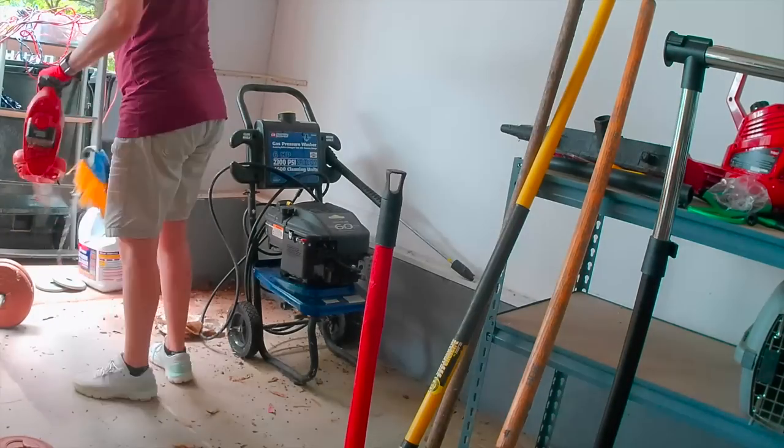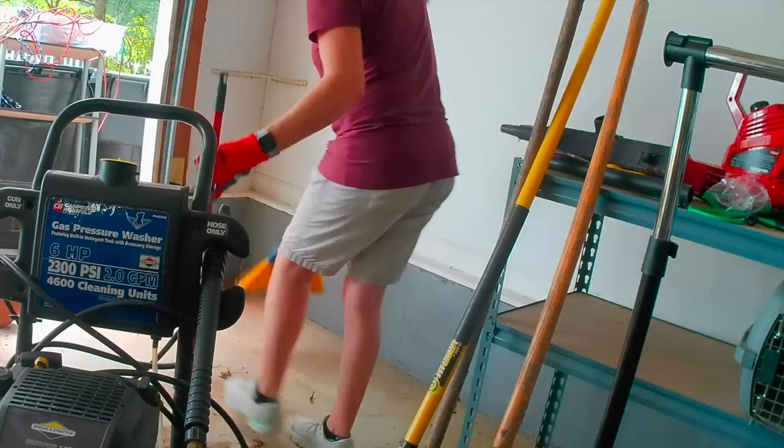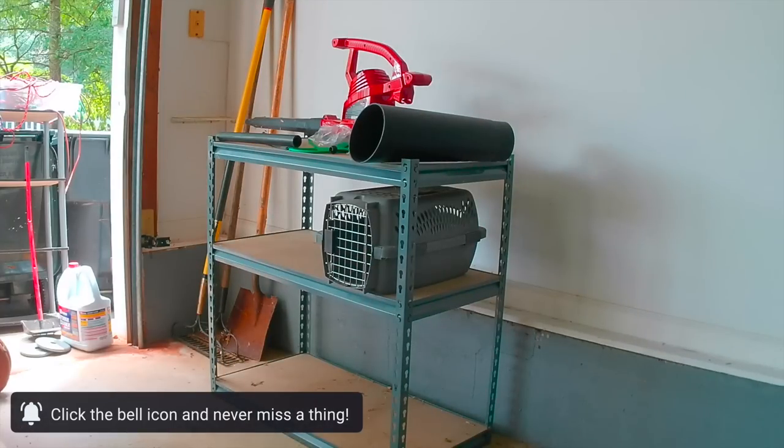Then I started on the left-hand side of the garage and worked my way all the way around to the right-hand side. You're not going to believe the awesome review she left me.